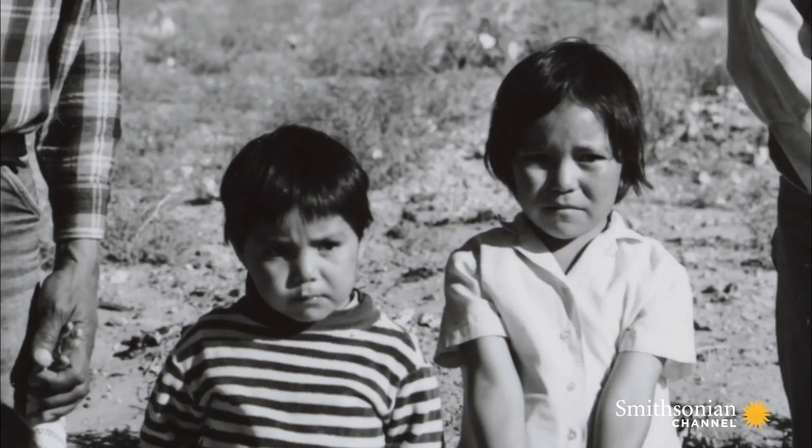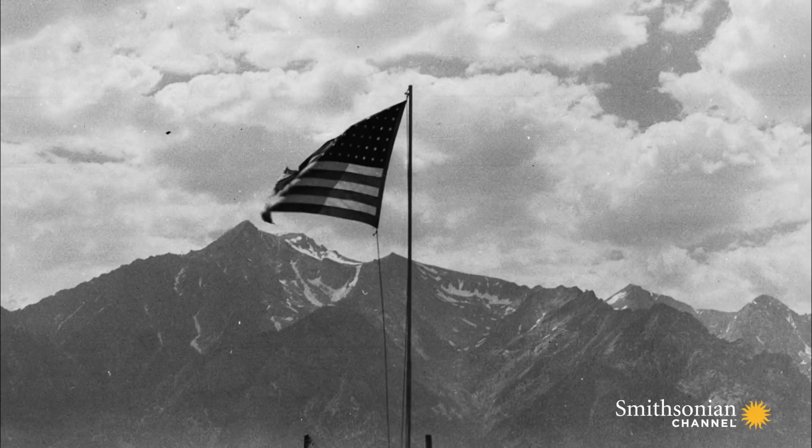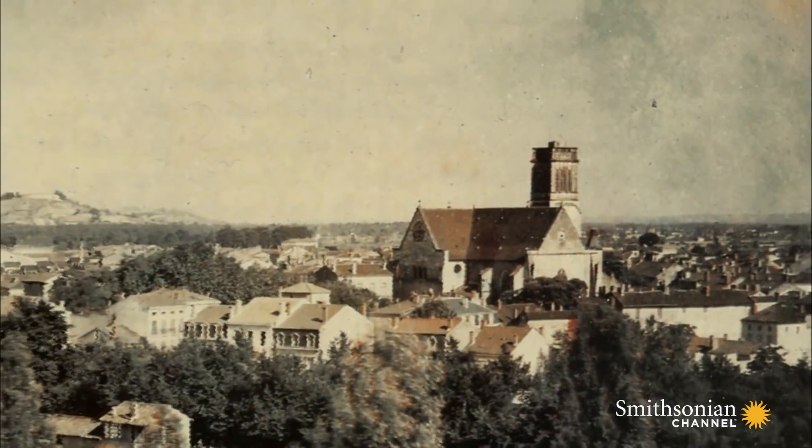The popularity of photography was exploding, especially in America, and studios were popping up in major cities all around the world. But one thing was missing: color.